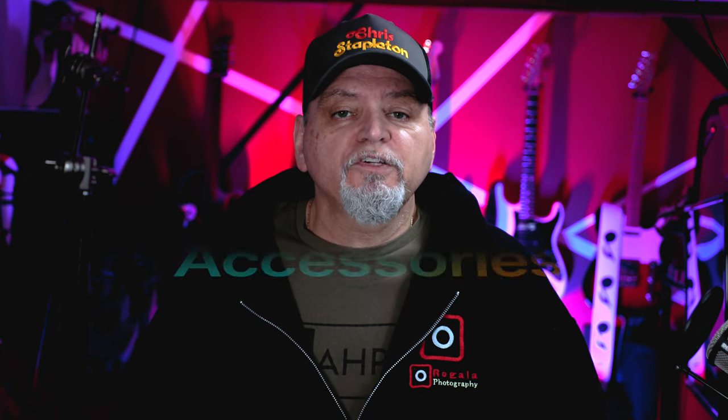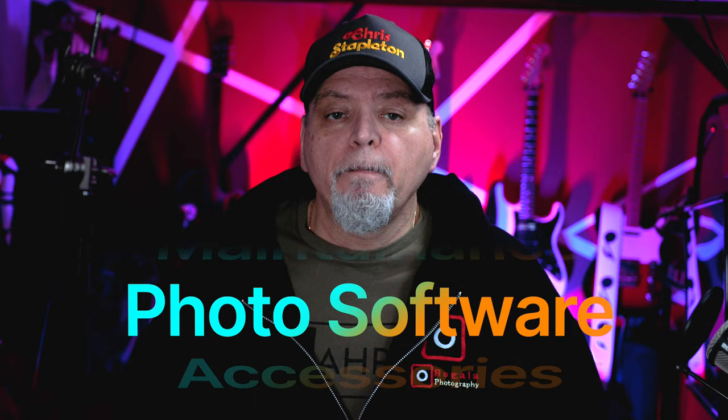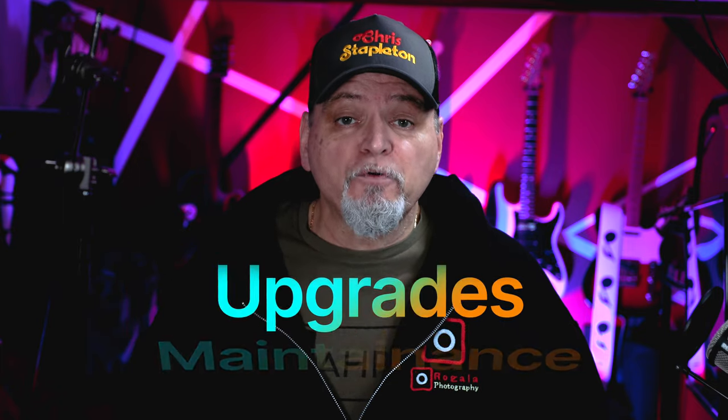So before you make your final decision, it's important to consider all these hidden costs and factor them into your budget. Accessories, software, maintenance, and upgrading are all additional expenses to consider. By doing so, you can ensure that you're making an informed decision and enjoying your camera for years to come.